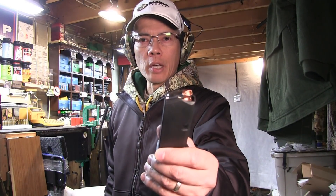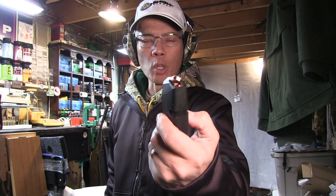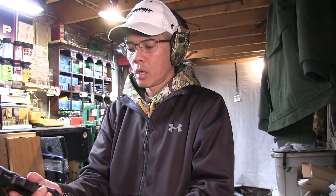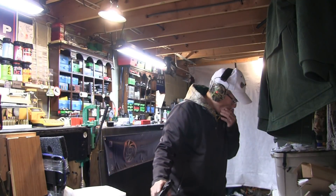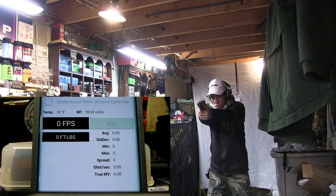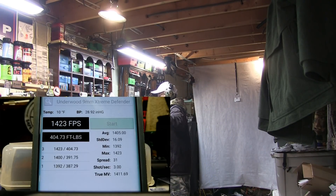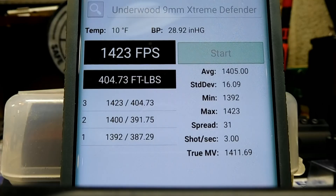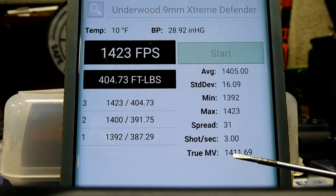First up to bat is the Underwood ammo — these are the 90 grain Lehigh Defense Extreme Defense bullets, also called the Underwood Extreme Defenders — in my Glock 26 with the 4.6 inch aftermarket barrel. Looking at the velocity recordings, I'm showing a true muzzle velocity of 1,411 feet per second, with a high of 1,423 and a low of 1,392.